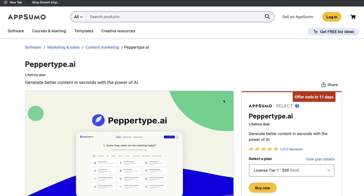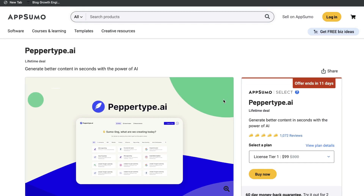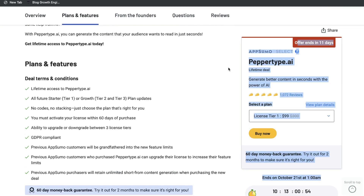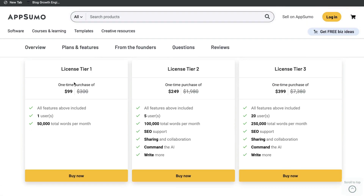Hey, what's going on guys? Pepper Type AI's lifetime deal is back on AppSumo. So if you didn't get a chance to get Pepper Type AI when the lifetime deal was on AppSumo, you have a second chance at grabbing it. It's currently on AppSumo for the next 11 days, so I highly recommend that if you like this tool, you grab the lifetime deal before it expires again.